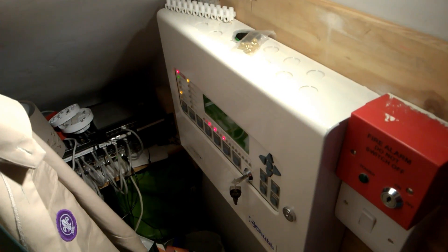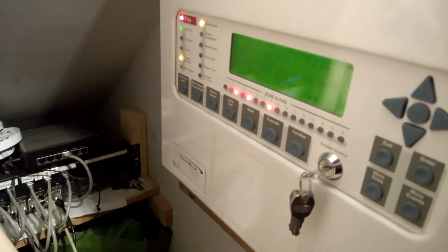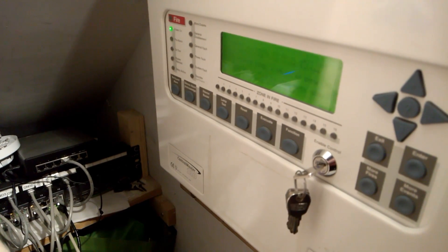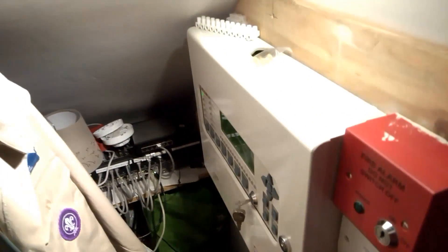I had to let the rooms clear out a little bit, so I'm going to hit reset and hopefully it doesn't re-trigger. Probably will. Nothing yet. It's probably going to pre-alarm.